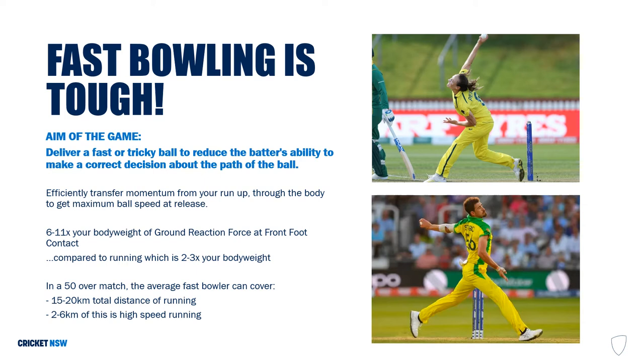Doing this with the most efficiency and accuracy will increase your ability to trick the batter. To give you more perspective of how tough your body needs to be, we can compare the amount of ground reaction force that goes through your body between fast bowling and running. In fast bowling, six to eleven times your body weight can go through your body, while in running it's three to four times. The average fast bowler can cover 15 to 20 kilometers total distance in a 50-over match, with two to six kilometers of high speed running.